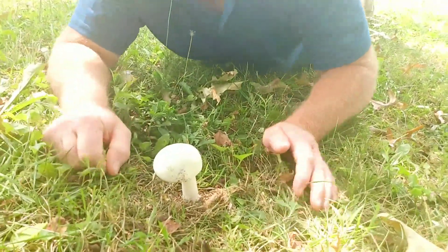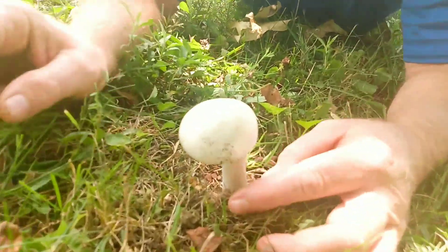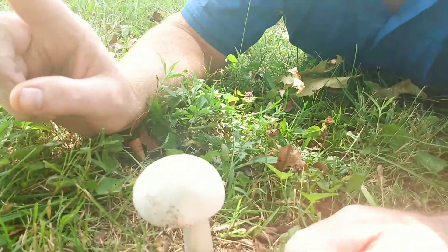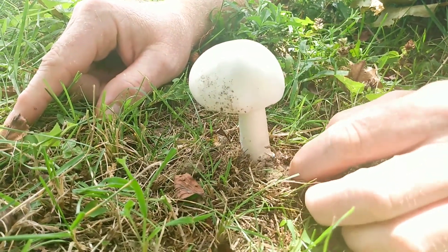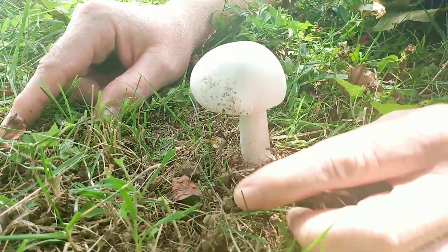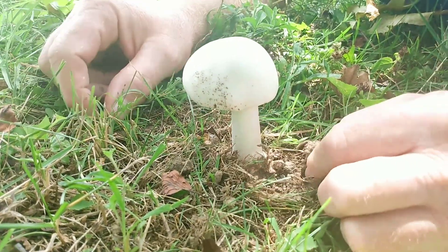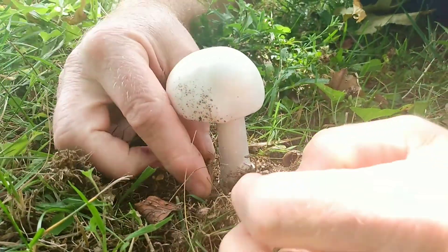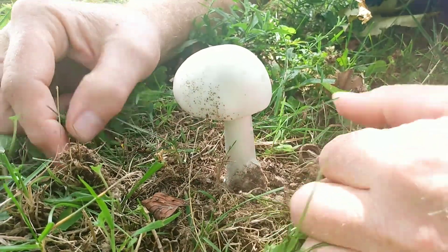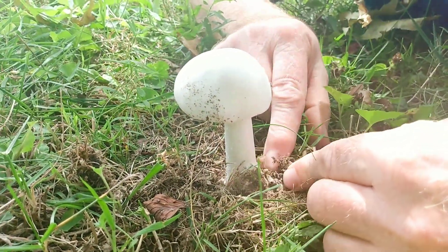There are a couple of dead giveaways here to look for. This one is under an oak tree in the yard — you'll find these in landscaping, under oak trees. I've found Amanitas pretty much right next to meadow mushrooms, but I want to show everyone what a deadly Amanita looks like and what to look for.